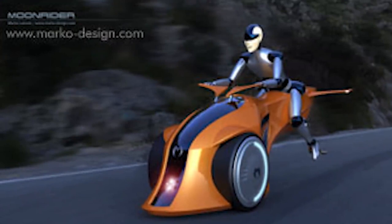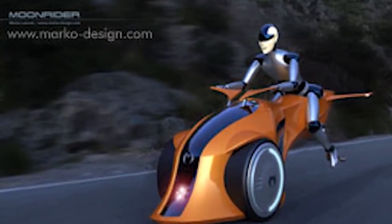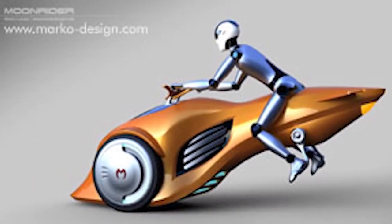In addition, the Moonrider is equipped with two front tandem wheels consisting of electric motors powered by batteries. According to the project, these batteries should be charged from solar energy.